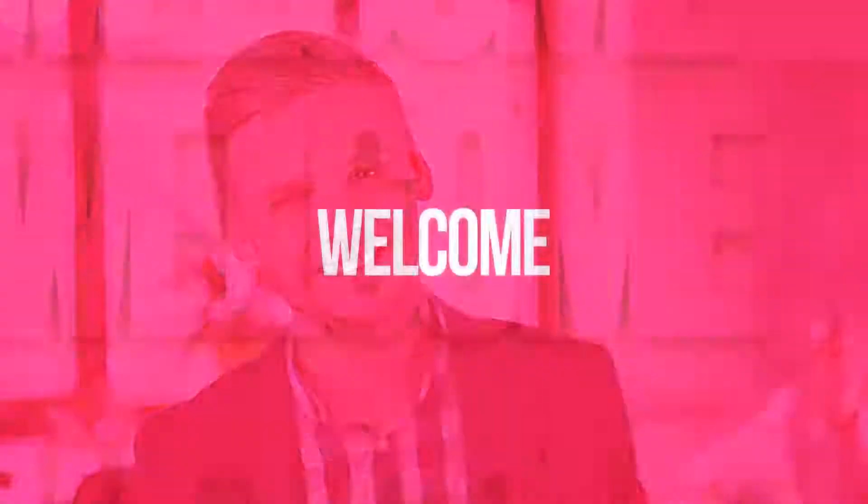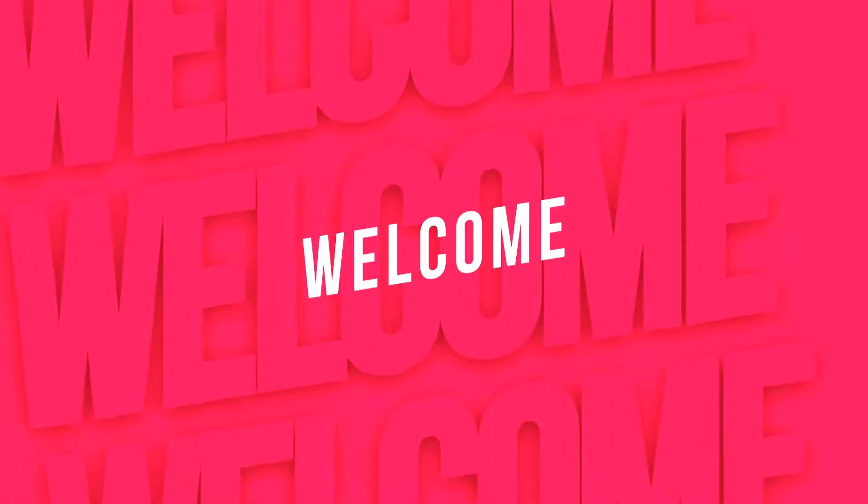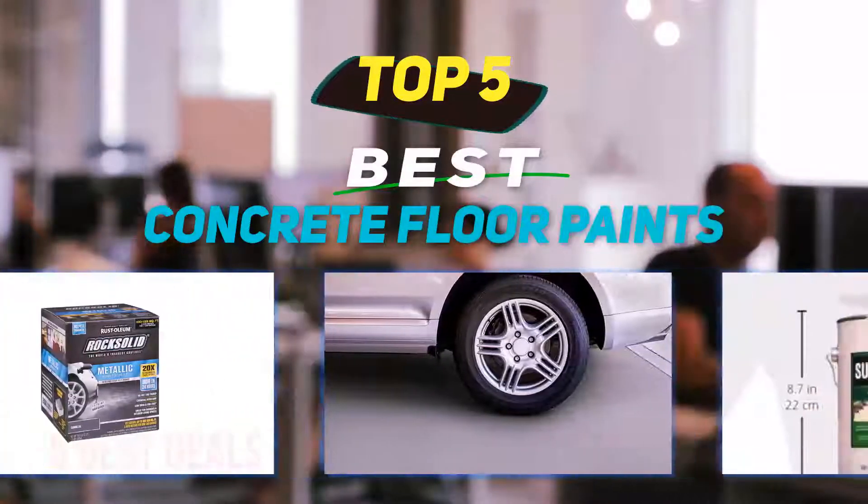Hey guys, welcome back to my channel. In this video, I'm gonna talk about the top 5 best concrete floor paints.